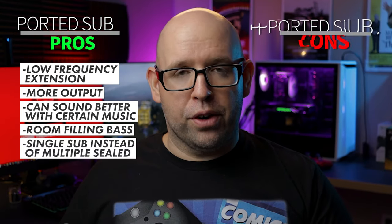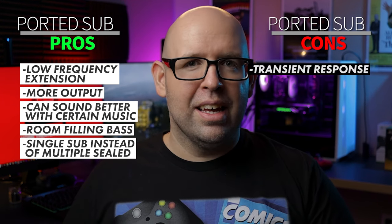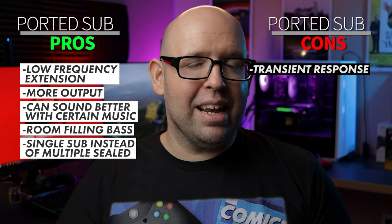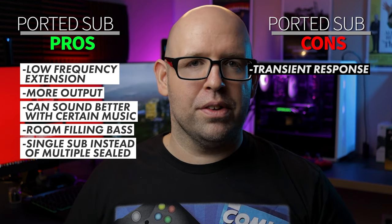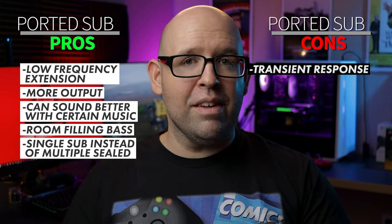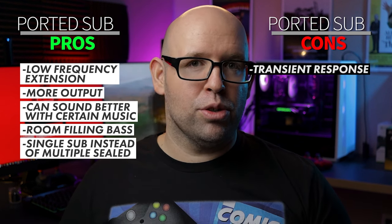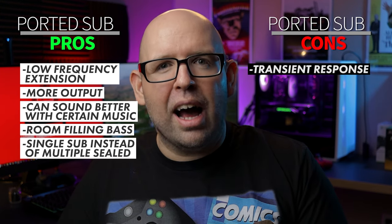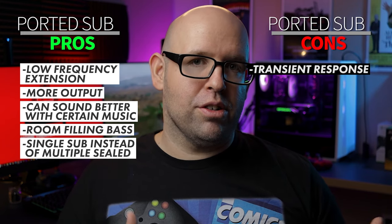Moving on to ported subwoofer cons: articulation and transient response aren't quite as good as a sealed subwoofer. However, many people may have difficulty telling the difference — it's become less pronounced over the years with servo-controlled designs. SVS has made great strides in getting ported subwoofers to closely match the transient response of sealed ones. Still, it's not quite 100% there, and whether you can discern the difference comes down to your ear.